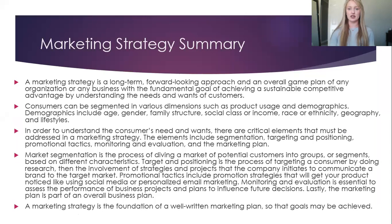Consumers can be segmented in various dimensions such as product uses and demographics. Demographics include age, gender, family structure, social class or income, race, geography, and lifestyles.